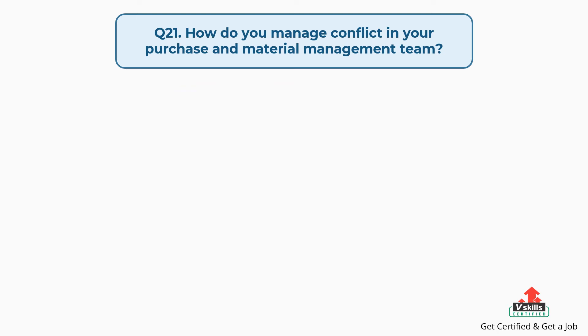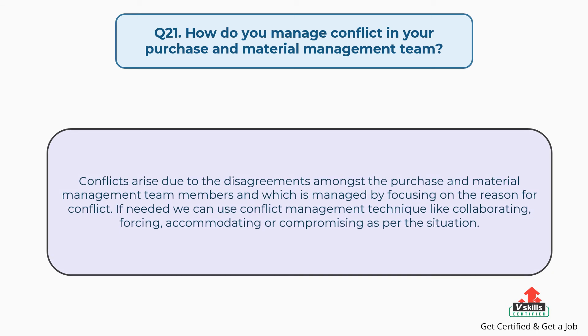Question number twenty-one: how do you manage conflict in your purchase and material management team? The answer is: conflicts arise due to disagreements amongst the purchase and material management team members, and they are managed by focusing on the reason for the conflict. If needed, we can use conflict management techniques like collaborating, forcing, accommodating, or compromising as per the situation.